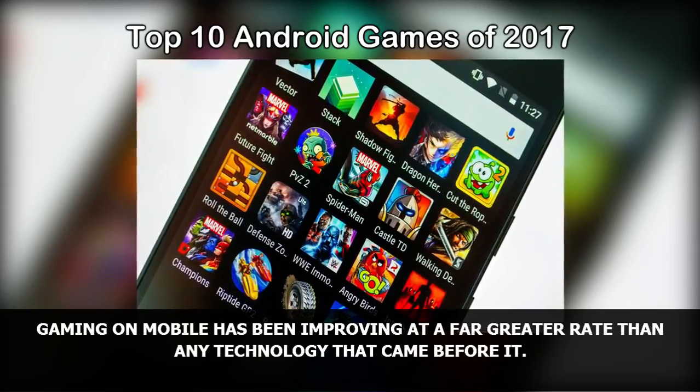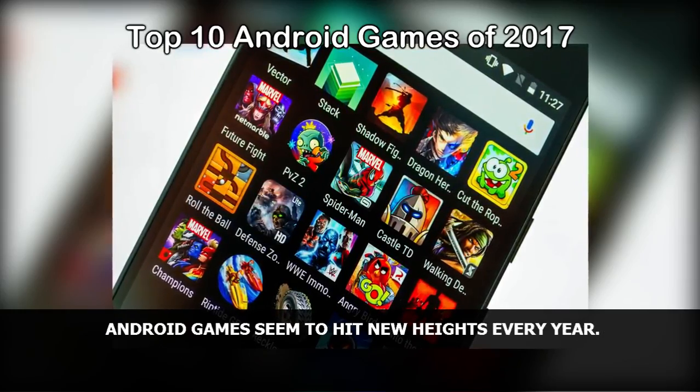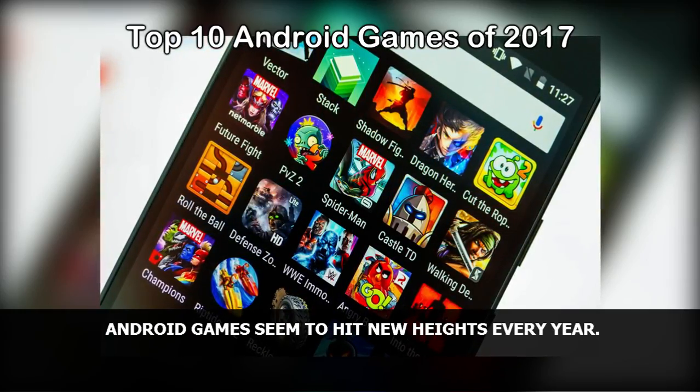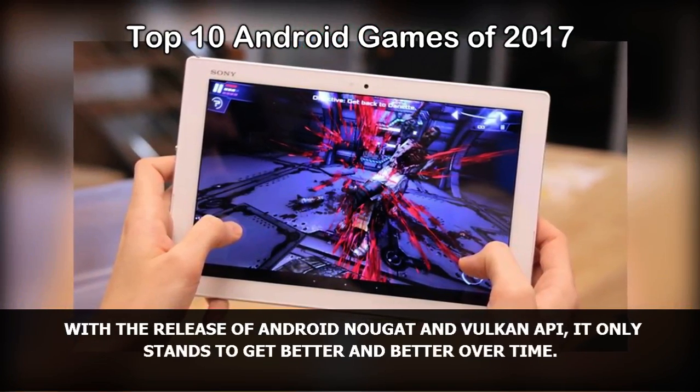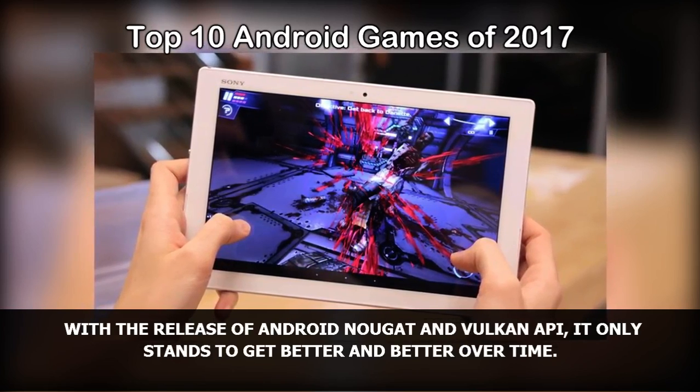Gaming on mobile has been improving at a far greater rate than any technology that came before it. Android games seem to hit new heights every year. With the release of Android Nougat and Vulkan API, it only stands to get better and better over time.